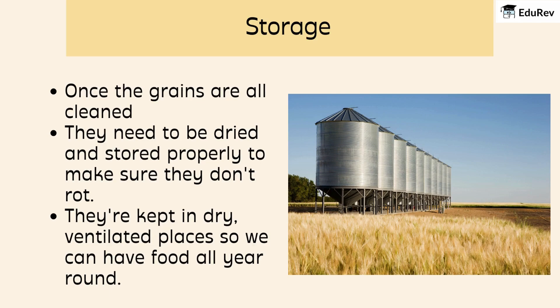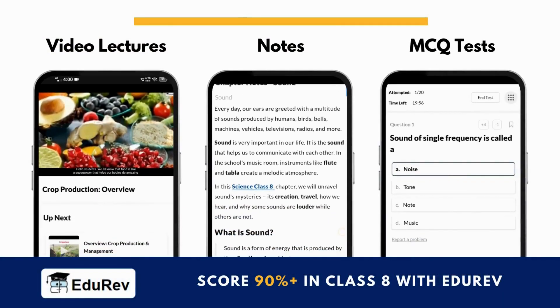From preparing the soil to storing the grains, growing crops is a big job, but super important for making sure we all have food to eat. We hope that you have understood the topic.